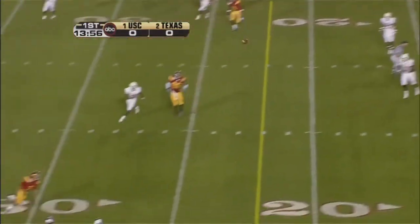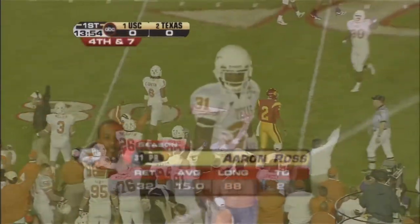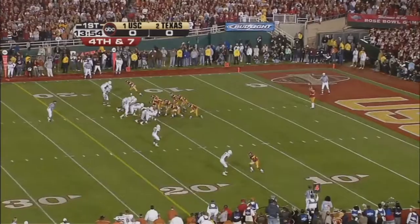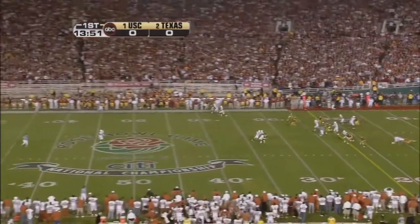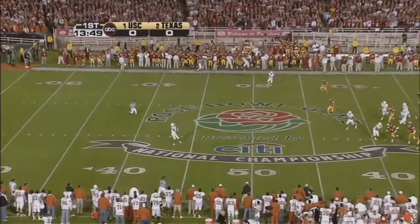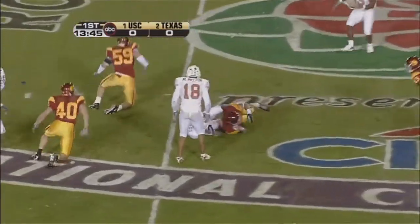Pressure coming, gets the pass away, threw it as Smith was turning, and Smith turned a little. Tom Malone, however, is over a hip injury, and Malone can just kill it sometimes. Sometimes he outkicks the coverage. Texas will get good field position out of this one. The reception was made at about the 43.